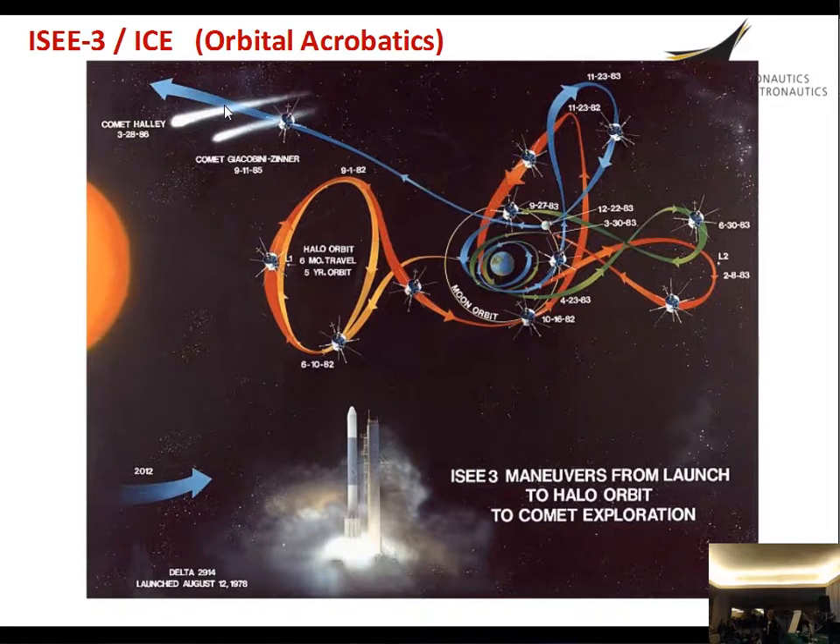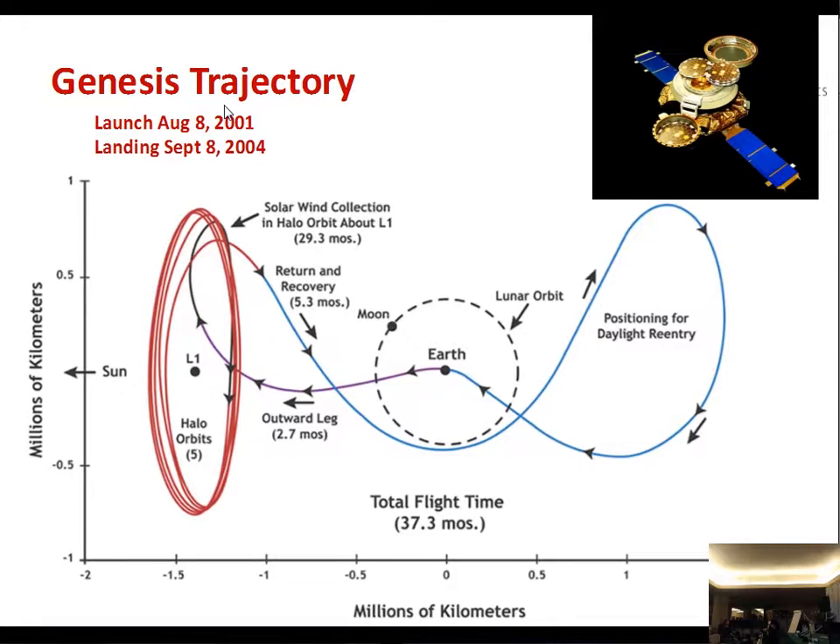For a long time, ever since ISEE-3, we've seen spacecraft missions slowly adopting the capabilities available with the three-body problem. ISEE-3, launched in 1978, should be familiar to everybody — it's right on the cover of the Genesis mission. And one of the more recent applications was Genesis, which launched in 2001 and came back in 2004, on a trajectory in the Sun-Earth system.